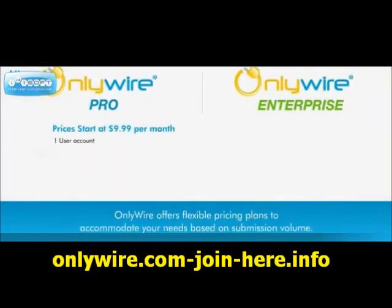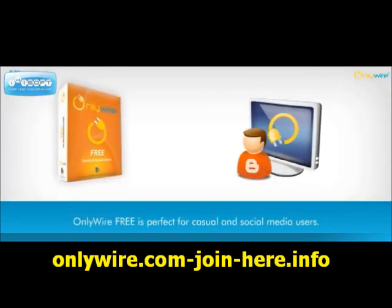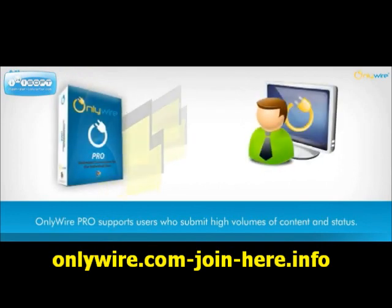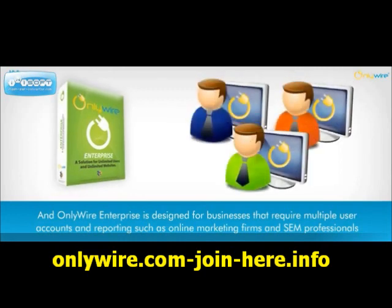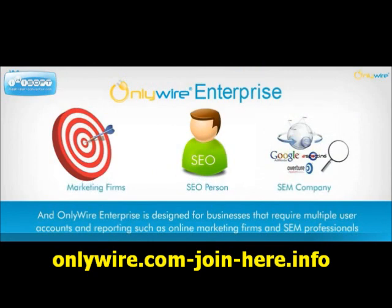OnlyWire offers flexible pricing plans to accommodate your needs based on submission volume. OnlyWire Free is perfect for casual and social media users. OnlyWire Pro supports users who submit high volumes of content and status. And OnlyWire Enterprise is designed for businesses that require multiple user accounts and reporting, such as online marketing firms and SEM professionals.